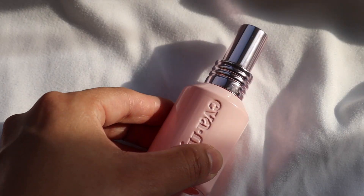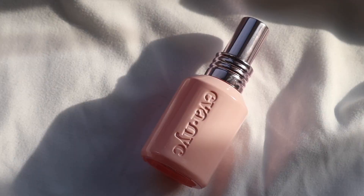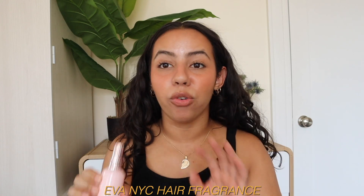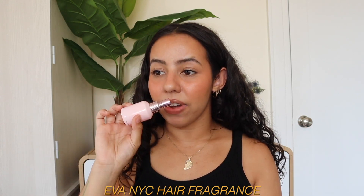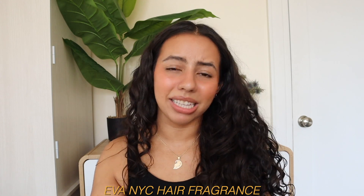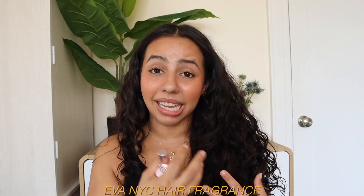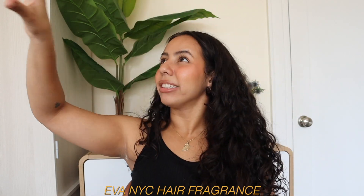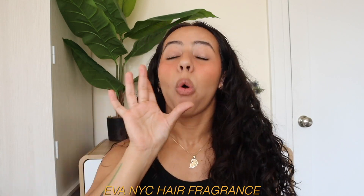Next! Speaking of really good smelling hair products, let's talk about hair fragrances, which is something completely new to me — I didn't know they existed. This is the Eva NYC Hair Fragrance. Oh my God, this shit smells so incredible, and look at the bottle — it's so pretty. It's literally just a perfume for your hair. This one specifically smells like vanilla, musk, and a touch of floral — the perfect summer fragrance in my opinion.